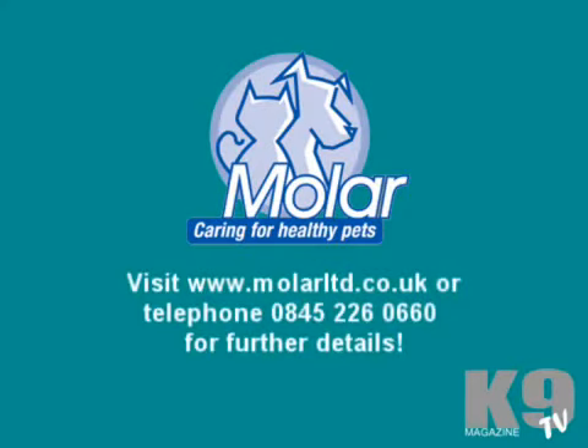For further details, please visit www.molarltd.co.uk.